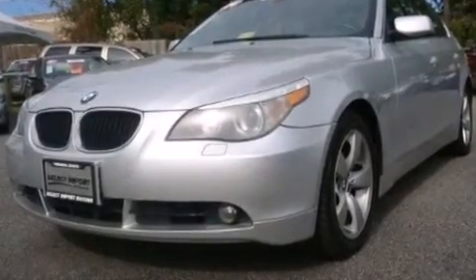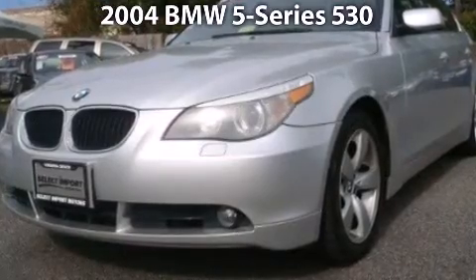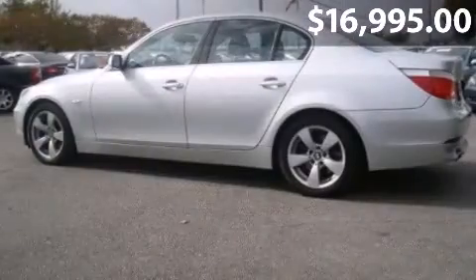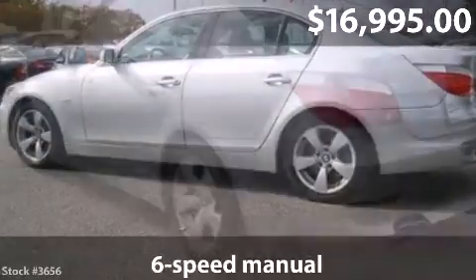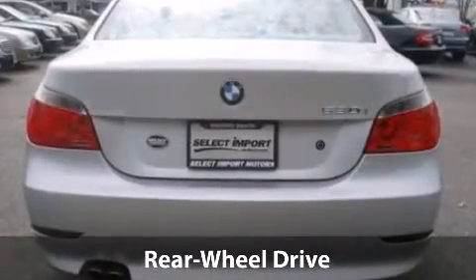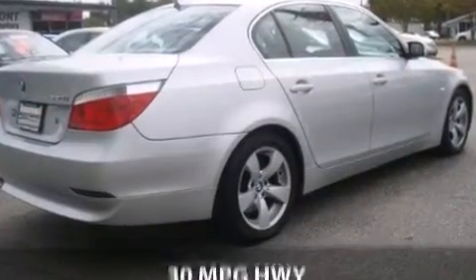You will save money driving this fuel-efficient 2004 BMW 5. This is a BMW 5 with 6-speed manual transmission and just under 72,000 miles. With a fuel consumption of 20 miles per gallon in the city and 30 miles per gallon on the highway, this is a great value.